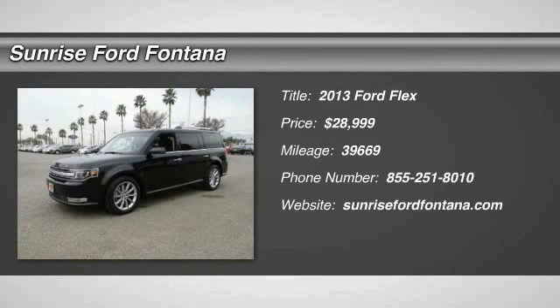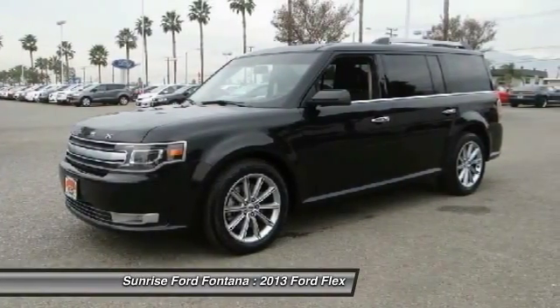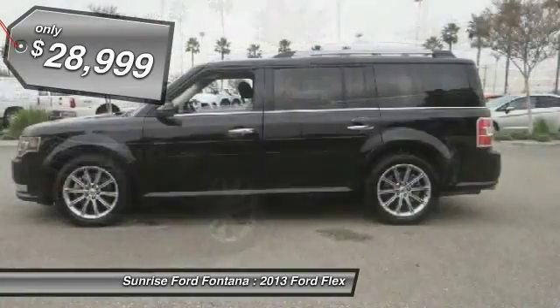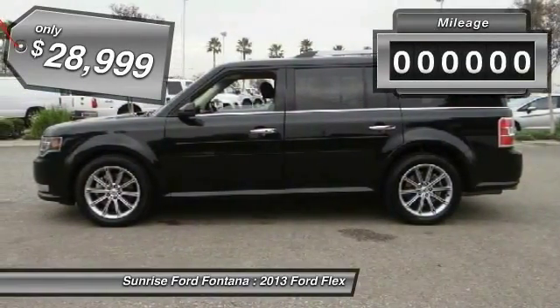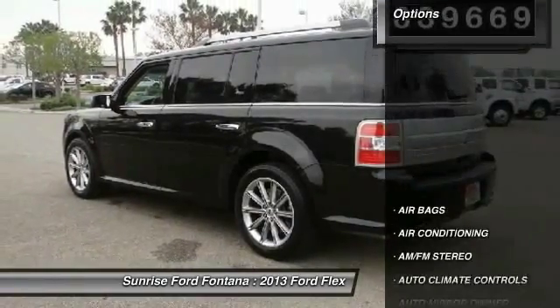The 2013 Lexus isn't just exciting to look at — it's exciting to drive. It hunkers down, puts a limit on lean, and is priced below $30,000. This vehicle has less than 40,000 miles.